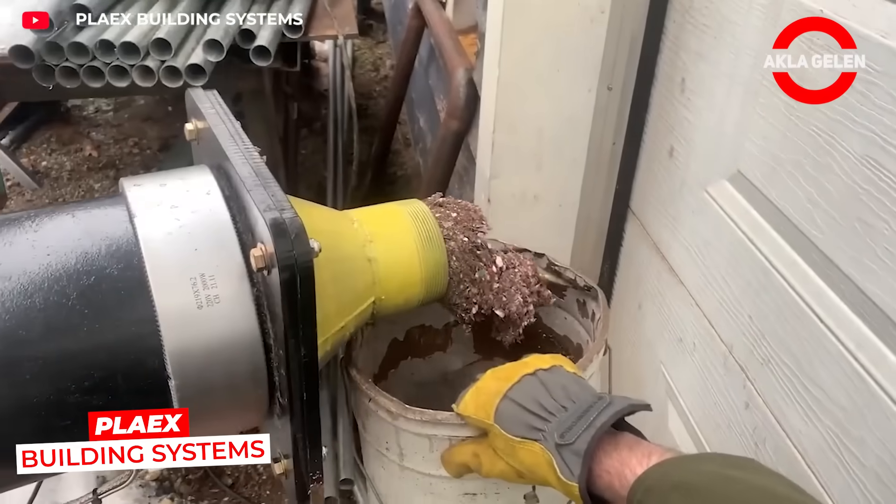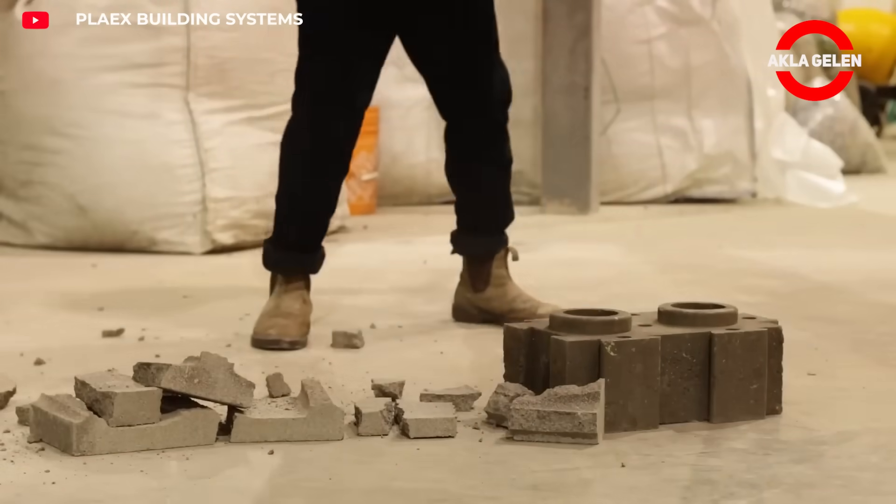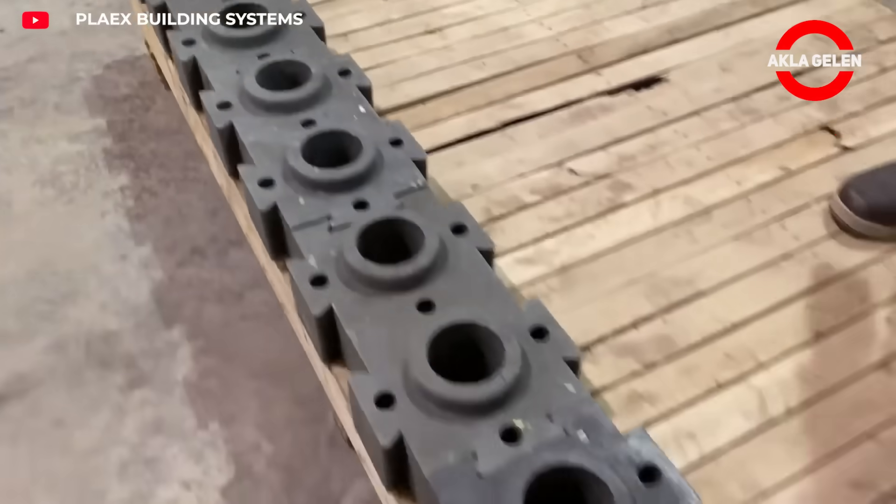The PlayX brick and panel system consists of fully interlocking modular building elements. Manufactured from recycled PlayX Crete, the bricks and panels are assembled quickly and neatly to create durable walls.